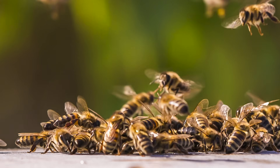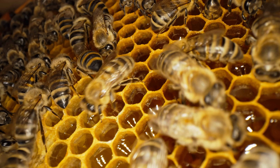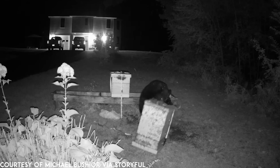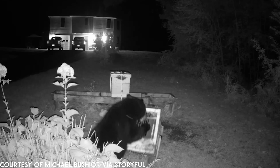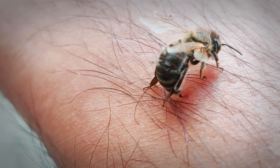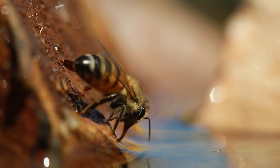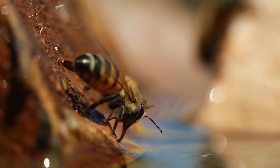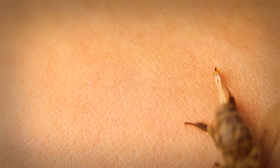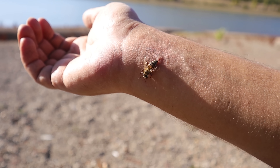Honeybees are adorable. They're fuzzy, colorful, and make delicious honey. They also coordinate attacks on bears and other mammals for the greater good of the colony. How did an animal so cute become such a badass? What are the secrets of the honeybee stinger? And why do they die after stinging? This is the science of the venom harpoon, the honeybee stinger.